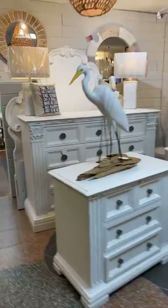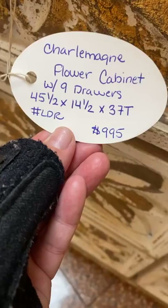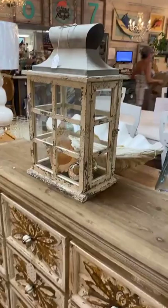We've got a couple of new pieces of furniture — we had a huge delivery yesterday. This is one of the new pieces here. Very ornate, very pretty, simple legs. There are nine drawers, and that is your price and your dimensions. We've got a pretty lantern above it — it's $96. It's a good size, probably 20 inches tall, something like that to give you an idea.